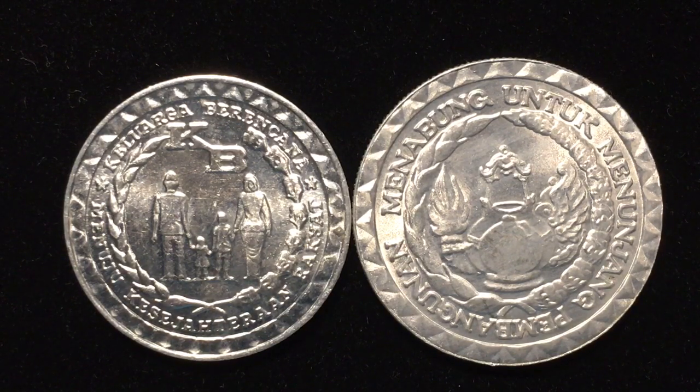Indonesia is a huge island nation with thousands of islands in the South Pacific. It has the fourth largest population in the world. The only countries with a higher population are India, China, and the United States.